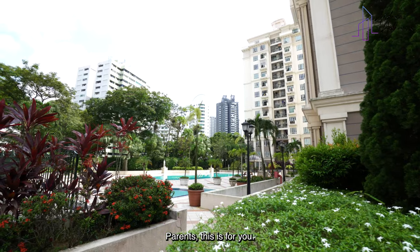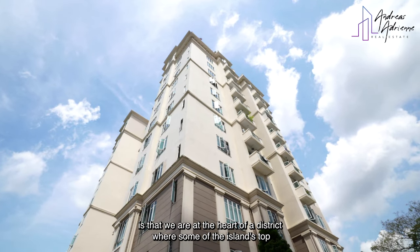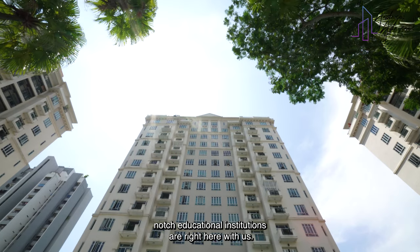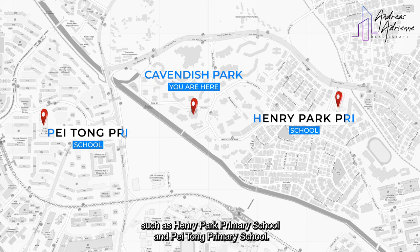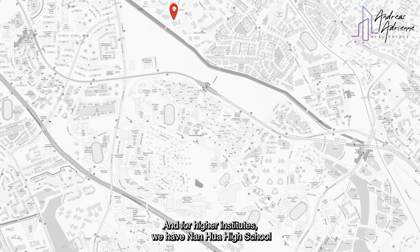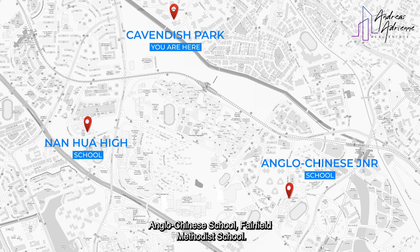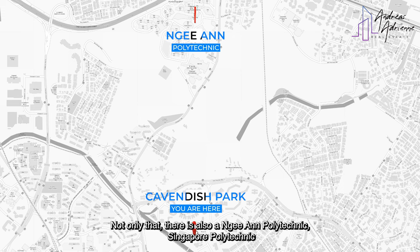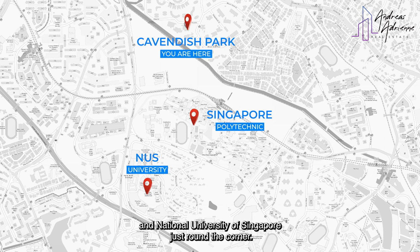Parents, this is for you. One of the reasons why this is one of the choicest developments is that we are at the heart of a district where some of the island's top-notch educational institutions are right here. Within 1km, we have primary schools such as Henry Park Primary School and Pei Tong Primary School. For higher institutes, we have Nan Hua High School, Anglo-Chinese School, and Fairfield Methodist School. Not only that, there is also Ngee Ann Polytechnic, Singapore Polytechnic, and the National University of Singapore just around the corner.